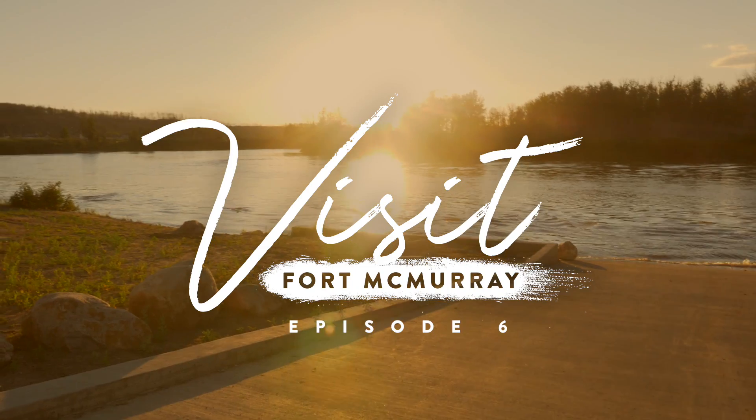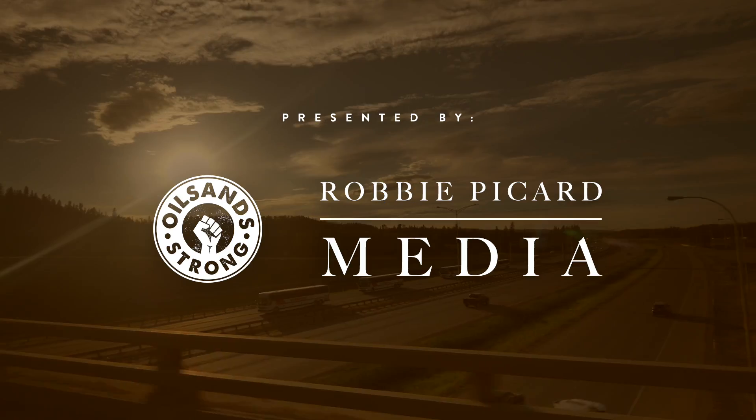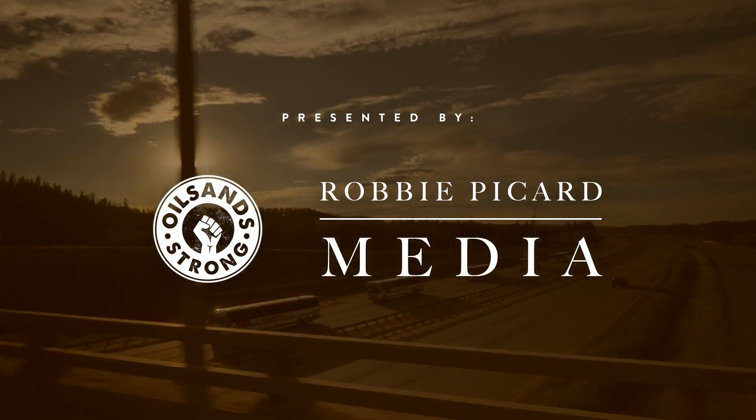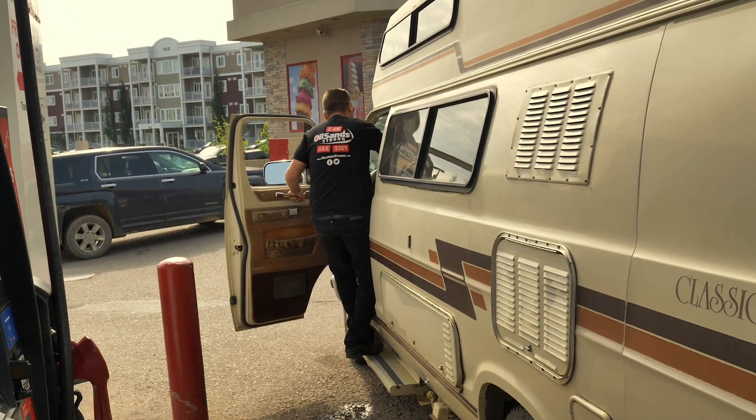Hi, I'm Robbie Picard and this is Visit Fort McMurray. Today we are going on a little bit of a road trip and we are going to check out the Bridge to Nowhere. I know it sounds crazy, but there's lots of cool stuff that you can do around this bridge.